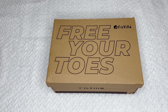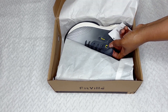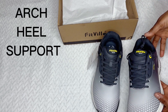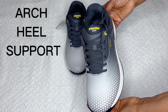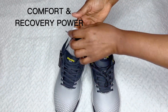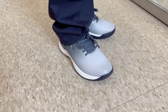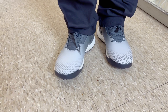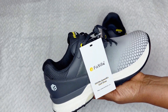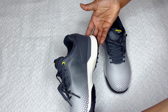This video is in collaboration with Fitville, who sent me this pair of shoes. As you can see, they're very nice. If you're on the market for shoes and you don't want to spend too much money but want to feel comfortable, this might be a good option. They have memory foam inside and are super comfortable for the price.